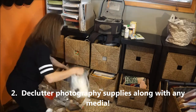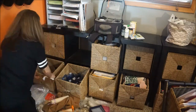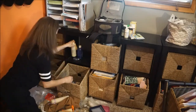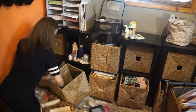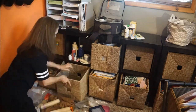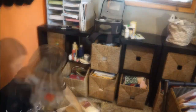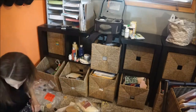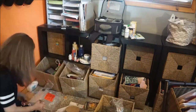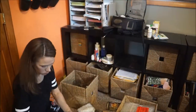Moving on to the area I call my photography supplies, along with any media I use for YouTube and music. I got this eight-cube wicker shelving unit from Ikea and I love it. I basically pulled everything out — all my paint supplies are going to the craft closet — and I use this space for photography props, flat lay items, YouTube props, lenses, lens cleaning kit, and my tripod.